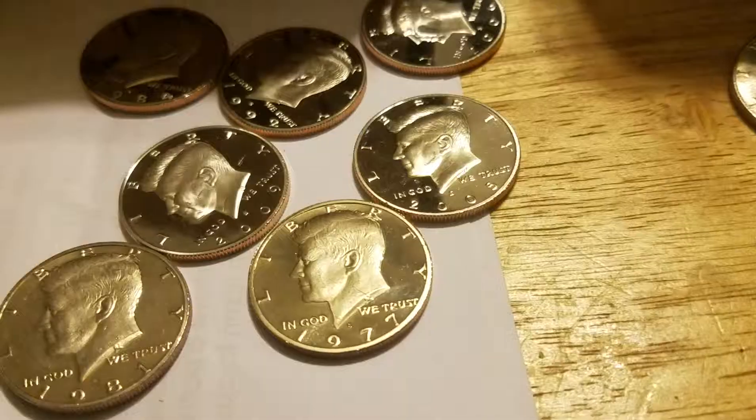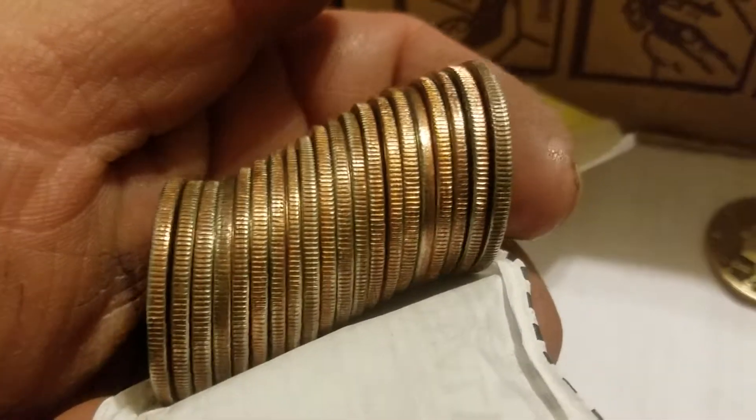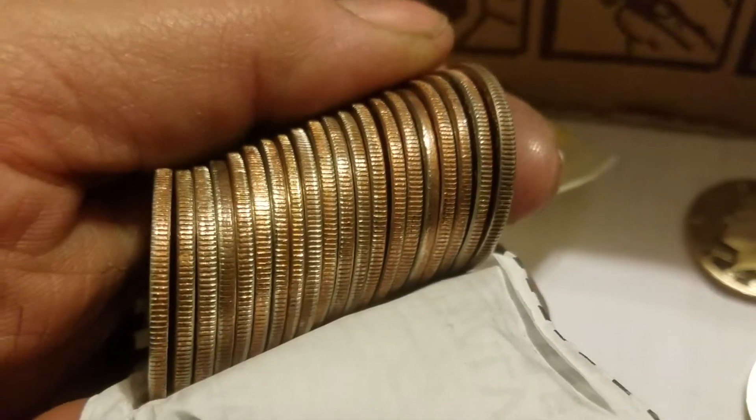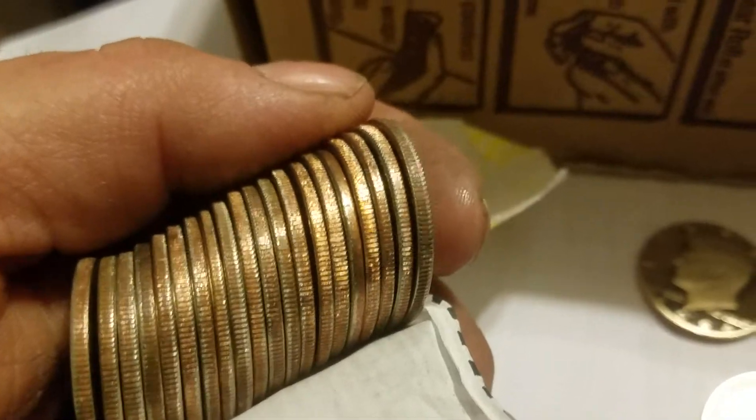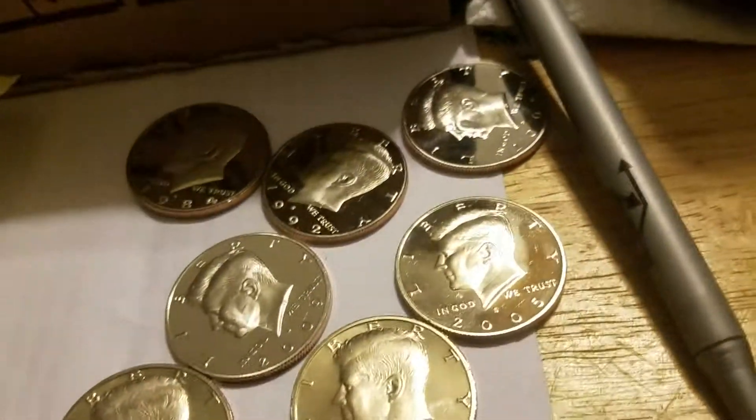Sorry about all the pauses — I only got one hand. Roll number 18, there wasn't nothing. Maybe NISC on this one, but let's see what we got. Okay, there's nothing to rolls 18 or 19. This is roll number 20.